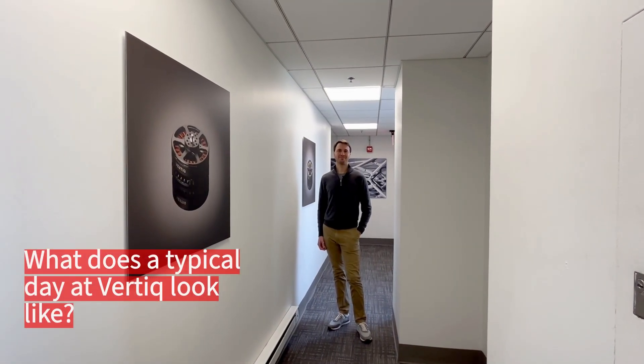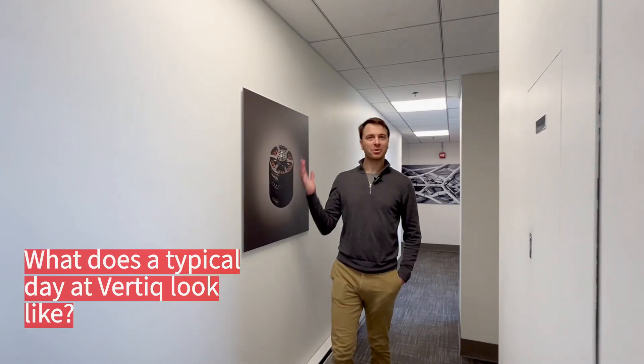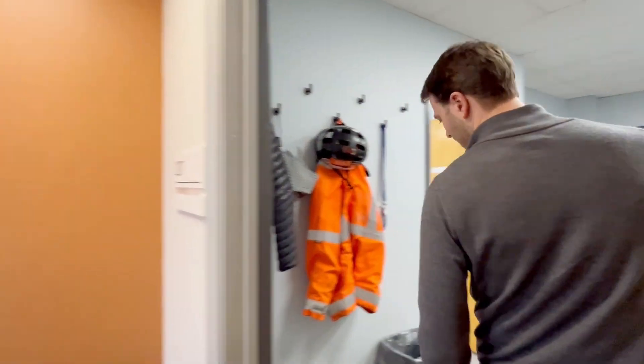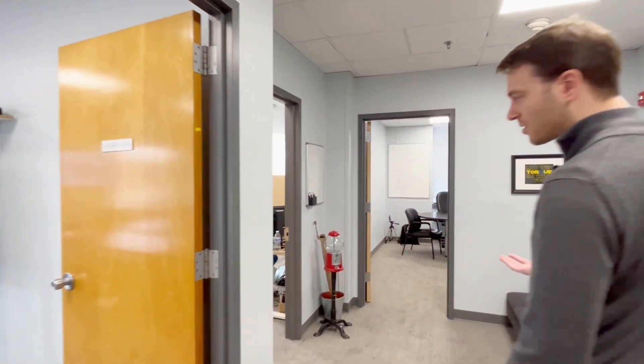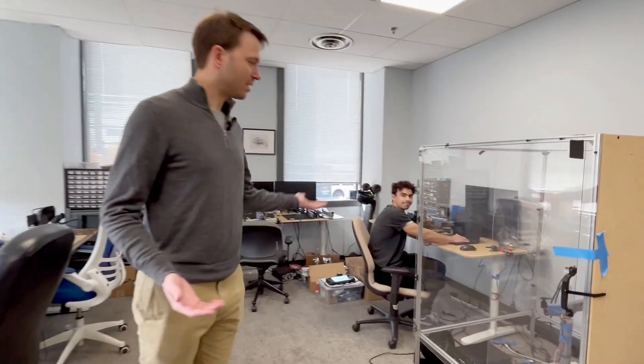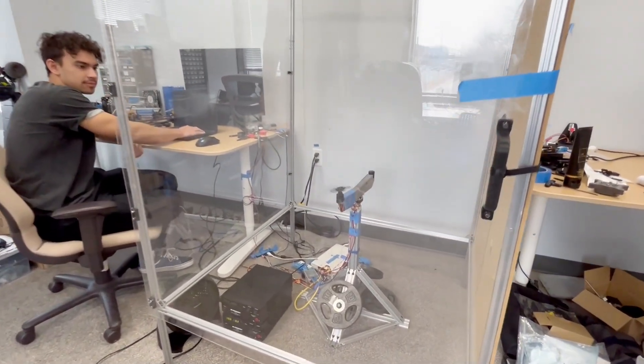So Matt, what does a typical day at Verdick look like? Well, it starts with doing a couple hundred emails in the morning, usually our international customers and manufacturers. And then we have a stand-up meeting right in this room over here at 11 o'clock. I use that to kind of shift gears. Then I'll go into technical reviews. Also walk around and see what the teams are up to and make sure they don't need any extra eyes or hands. And then at the end of the day, I'll do some domestic emails once they all pile up.